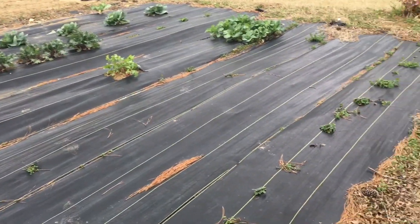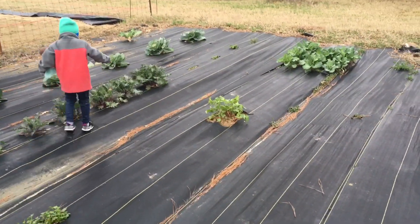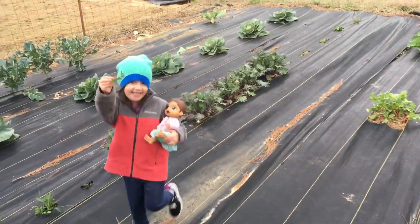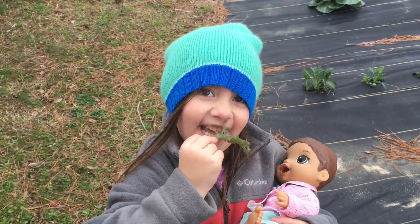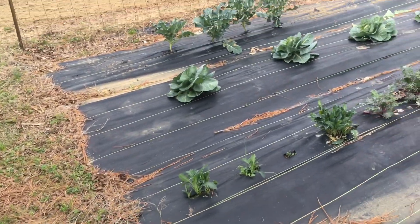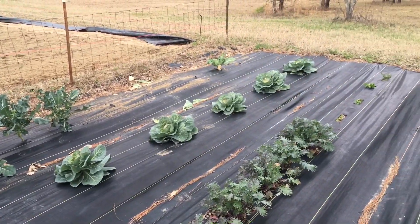We planted everything on this weed tarp, cut holes in it and planted it. We've got collards, cilantro, radishes, kale — love some kale — a little bit of broccoli left, and some cabbage.